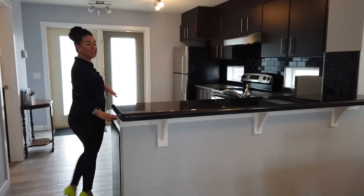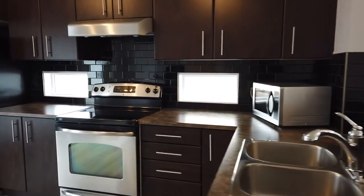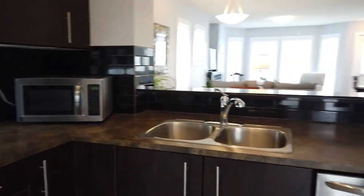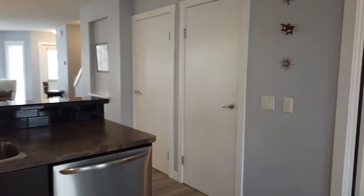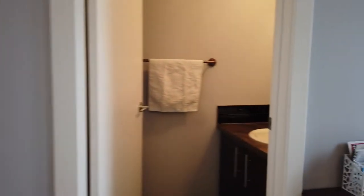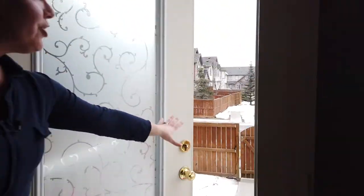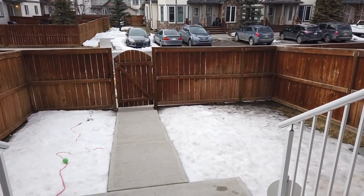Coming into the kitchen, you'll appreciate the fact that you have this granite breakfast bar, lots of counter space, stainless steel appliances, and you have extra room for an island if you wish. You also have a nice pantry space beyond that door and your half bathroom here. This door leads you out to your fully fenced backyard, which is great because this is a pet-friendly complex.